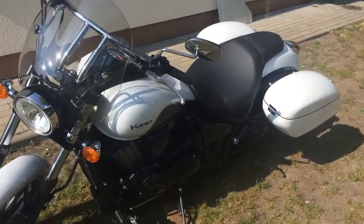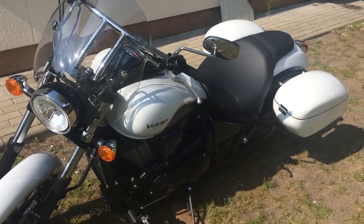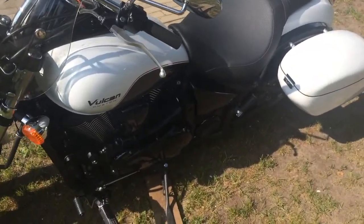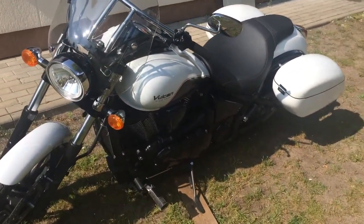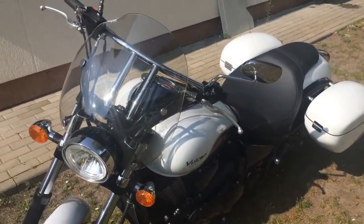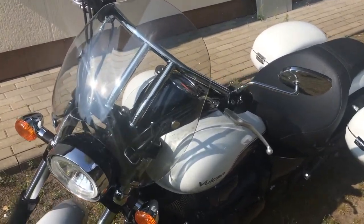Before getting to the bags, a short introduction about the bike itself. This is a Kawasaki Vulcan 900 Custom — a nice bike, easy to ride. After having ridden a few thousand kilometers, I decided to make some modifications.